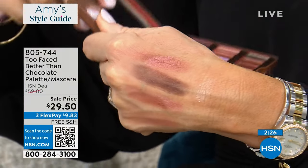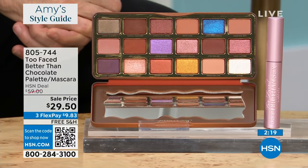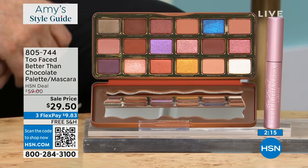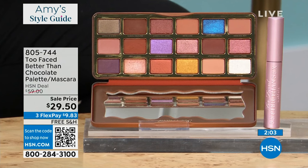You get all of this tonight for $29. Try it for $9 and change — you cannot go wrong. We've got about two minutes or sell out. This is a very special edition we're doing for you tonight. This palette is nowhere at this price — you will not find it. They're never on sale, ever. And you're getting the full-size mascara — yes, full size. Number one selling mascara, Better Than Sex Mascara.